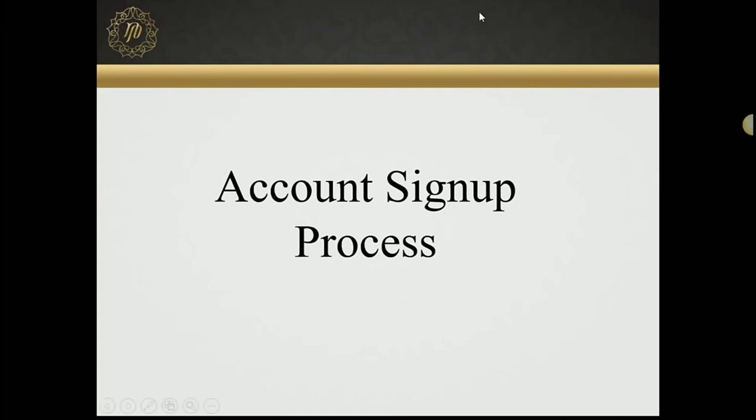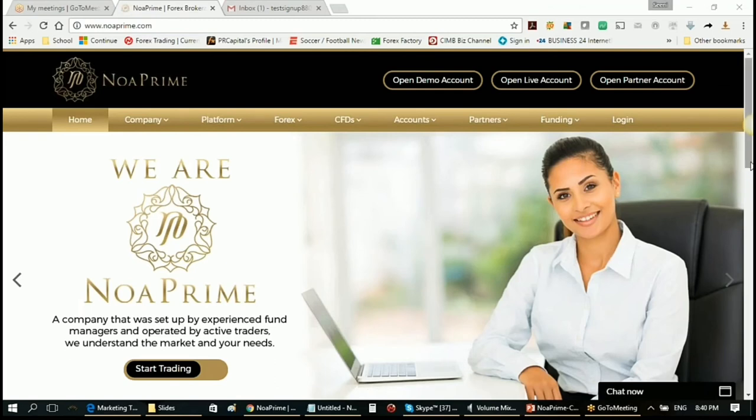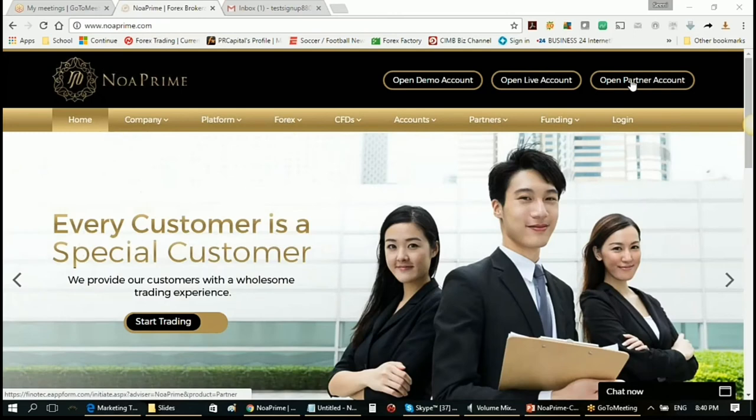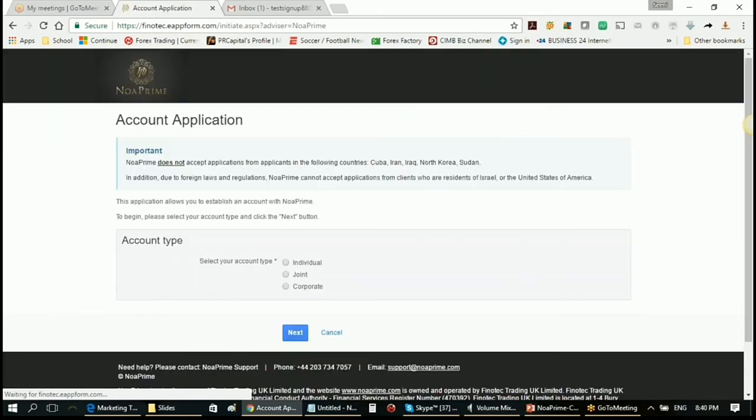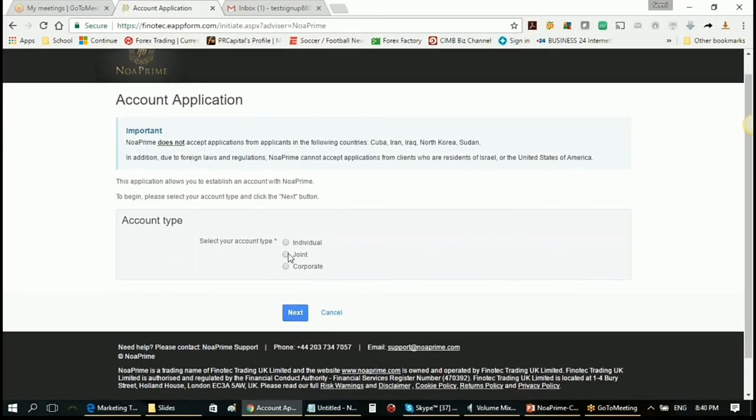I've got an account sign-up process I want to run through. Here we have our brokerage website. If you're going to open an IB account or money manager account, use the open partner account link. If you're going to open a trading account for yourself, choose the open live account link. Once you've opened up, you'll get options: if it's an account just for yourself, choose individual; if sharing with your spouse or trading partner, choose joint account; and if you have a company, trust, or foundation account, choose corporate.